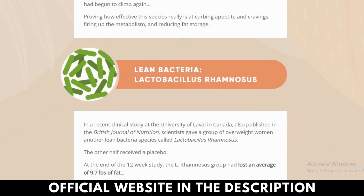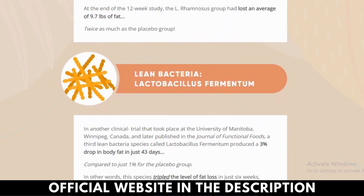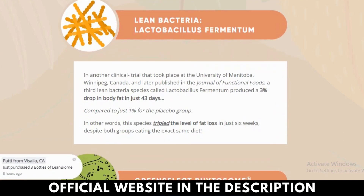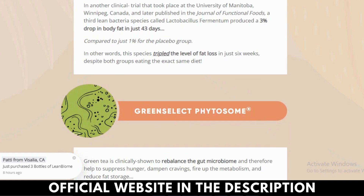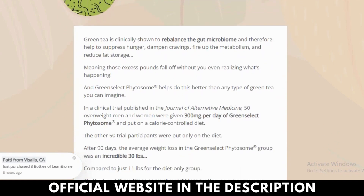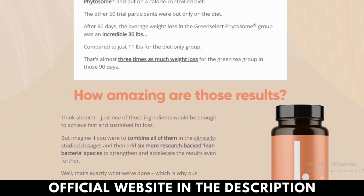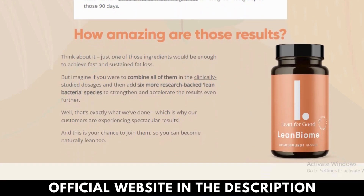Lactobacillus gasseri is a microbiome that helps to maintain healthy vaginal flora and aid in weight loss. Scientific studies and clinical trials have proven that Lactobacillus gasseri can be used to prevent peptic ulcers, inflammatory bowel disease, and bacterial vaginosis.